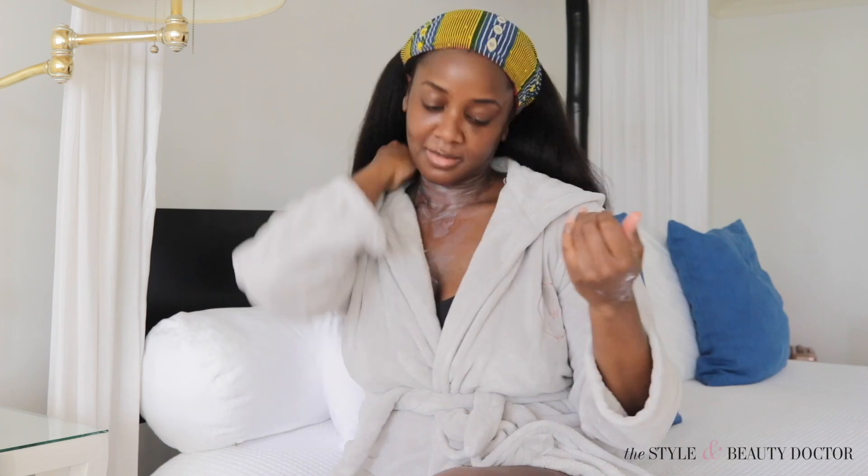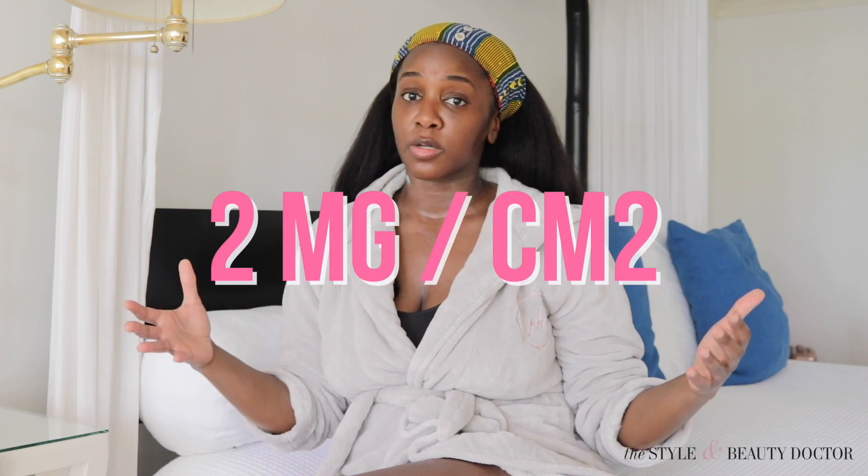How much sunscreen do you need for your face and your body? It depends — our faces and bodies all take up different amounts of space. The formula is two milligrams of sunscreen per centimeter square of skin. That typically works out to about two to three finger fulls for your face and neck — make sure you get behind your ears — and sometimes about a shot glass full for the rest of your body, though you might need a little bit more.